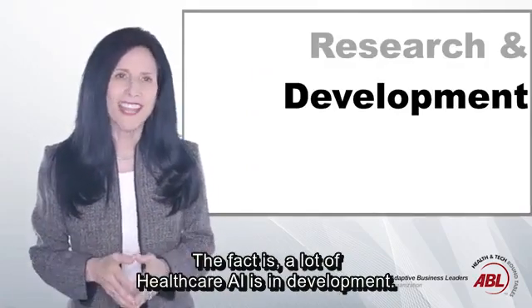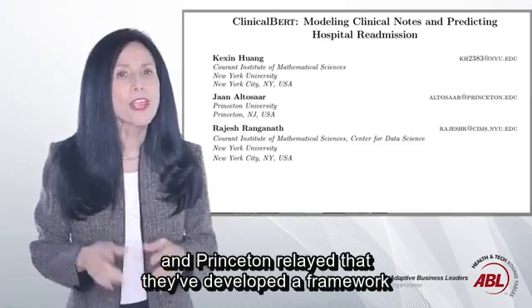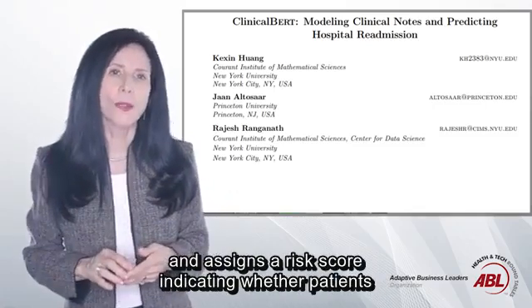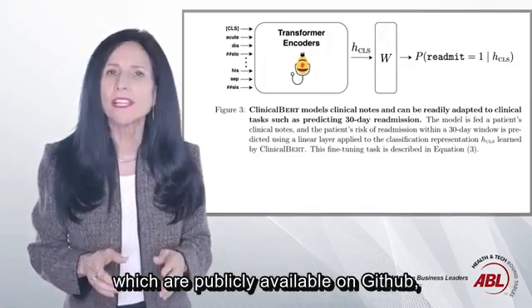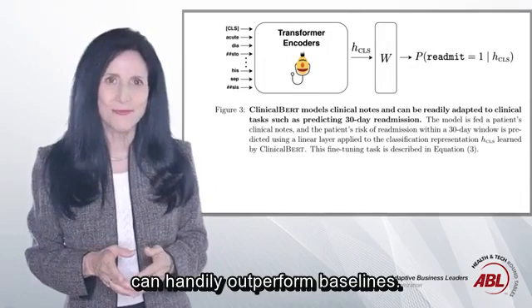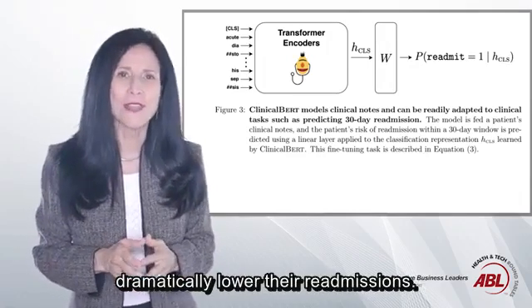The fact is, a lot of healthcare AI is in development. Recently, researchers at NYU and Princeton relayed that they've developed a framework that evaluates clinical notes and assigns a risk score indicating whether patients will be readmitted within 30 days. The researchers claim that the code and model parameters, which are publicly available on GitHub, can handily outperform baselines — a valuable model for hospitals aiming to dramatically lower their readmissions.